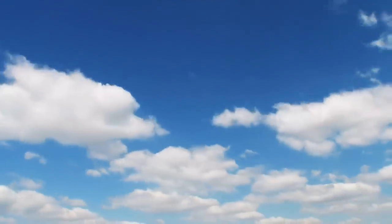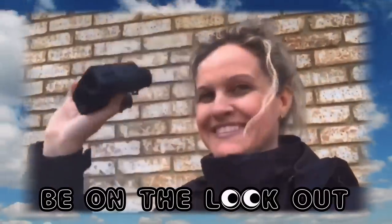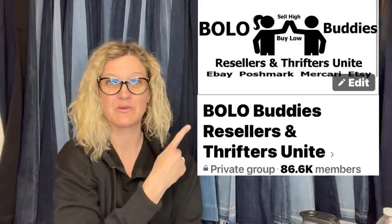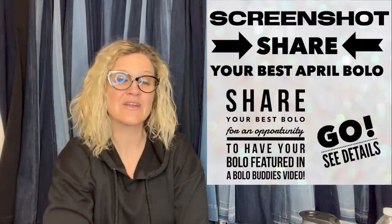Hey, Bully Buddies, thanks for watching. In this video, we're going to talk about big money Bully's items that you can pick up cheap and sell for a big profit. I'm going to tell you where they got it, what they paid for it, and what it sold for. These come from members of my Bully Buddies Facebook group. If you're not in it, definitely go and join. There is a Linktree link down there with my Facebook group and a bunch of other links so you can follow me on social media.